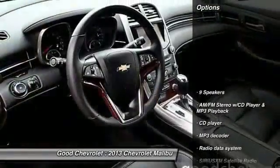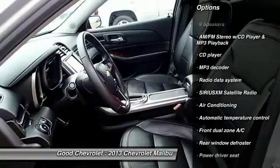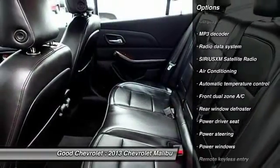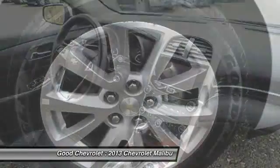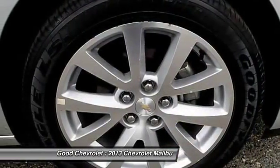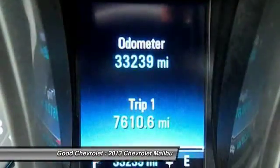Here are some of this vehicle's great options: power passenger seat, traction control, dual airbags, air conditioning, front power steering, four-wheel disc brakes, center armrest, AM FM stereo with CD player and MP3 WMA capability, trip computer, and heated front seats.